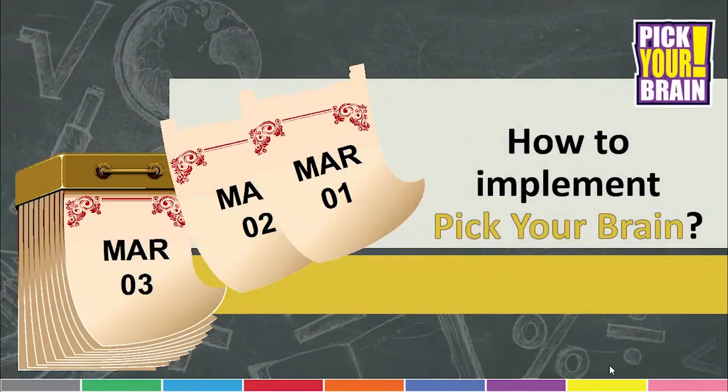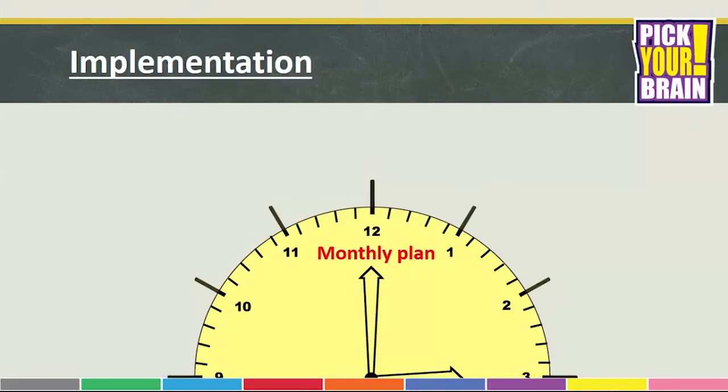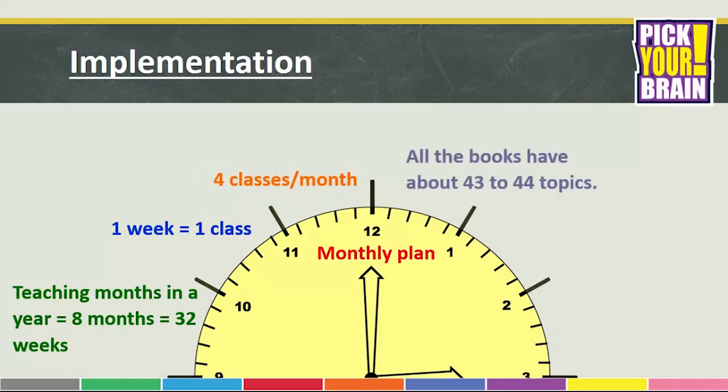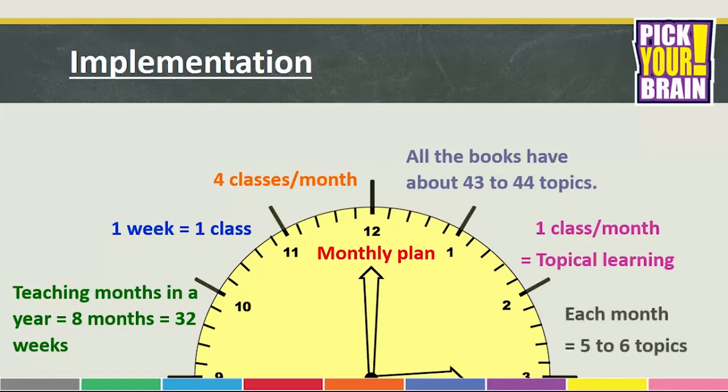Let's now look at the implementation of Pick Your Brain. The effective active teaching months would be 8 months for teachers, i.e. 4 classes in a month across 32 weeks in a year. All the books have a range of 43 to 44 topics. One class in a month can be allocated for topical learning. So in totality, each month can accommodate around 5 to 6 topics.